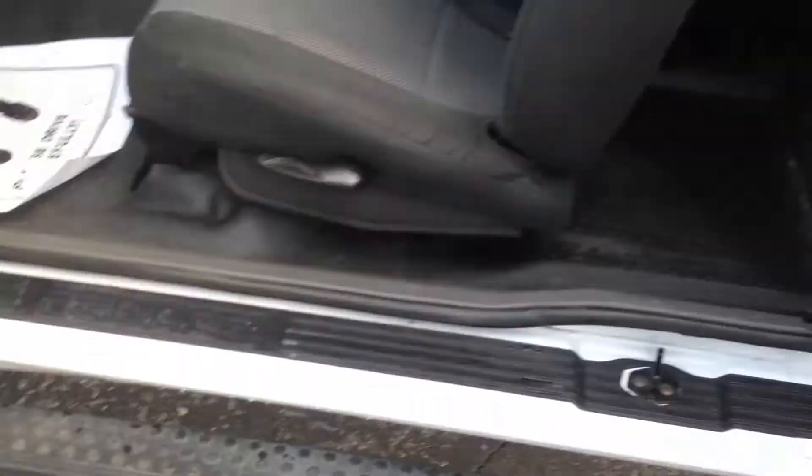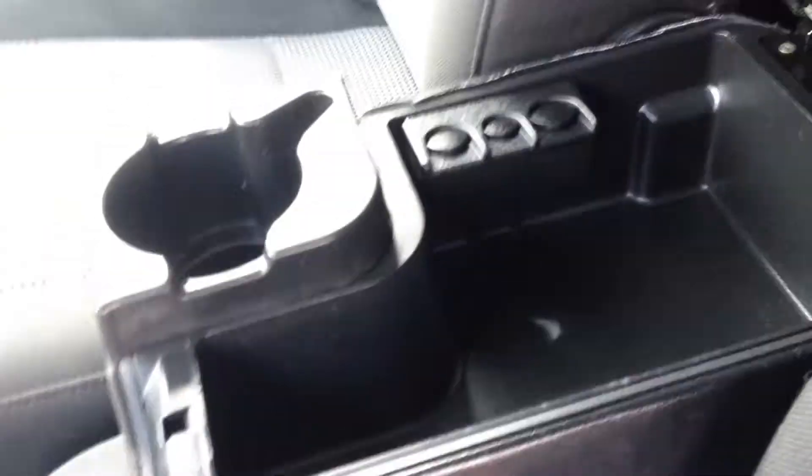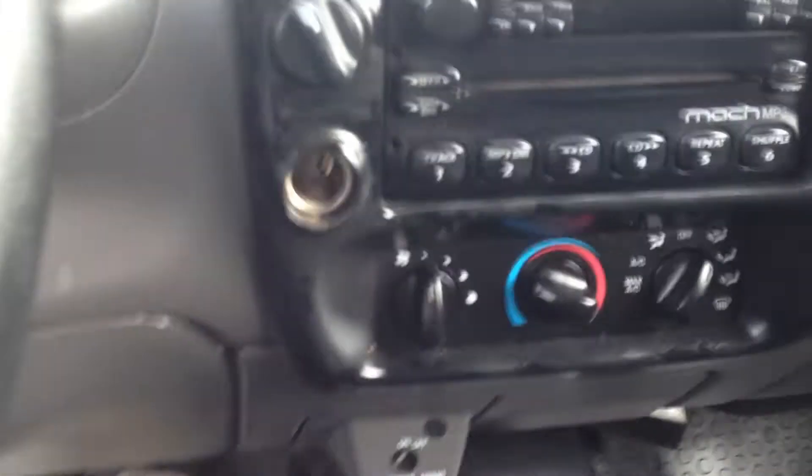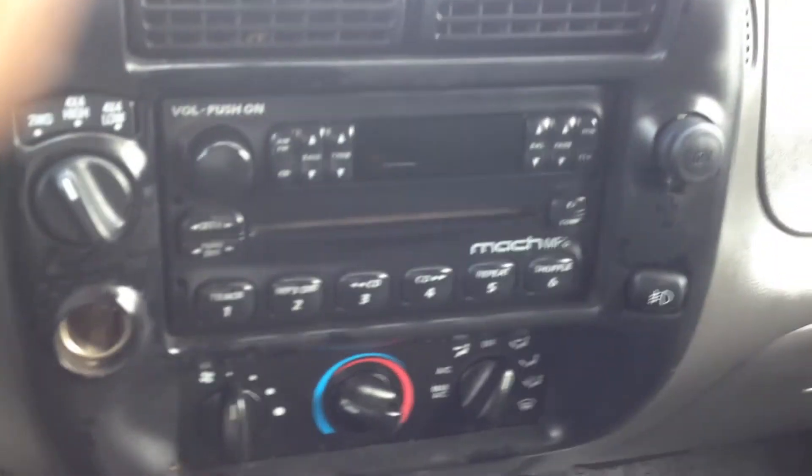Let's take it for a run real quick. Nice seats, 83,000 miles guys and gals. Nice cup holder — that's where it should be, right there — plus two up in the front. Isn't that nice? Four-wheel drive selector. Nice big glove box. Let's fire it up.